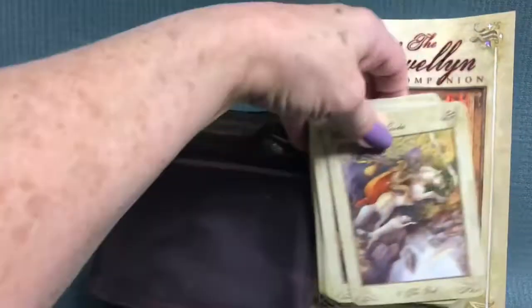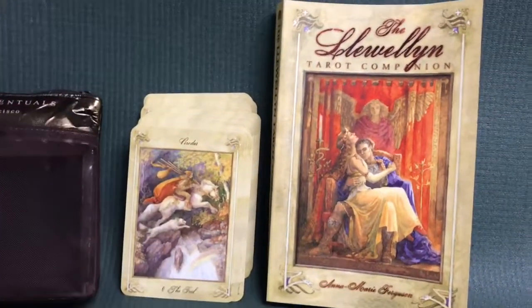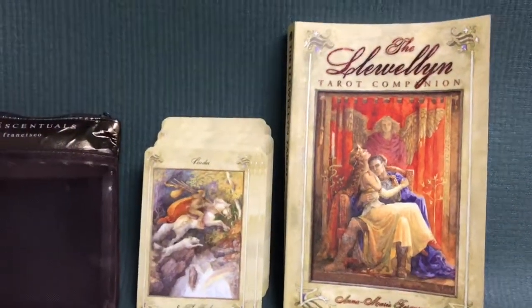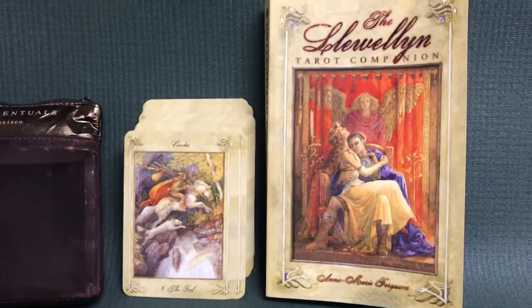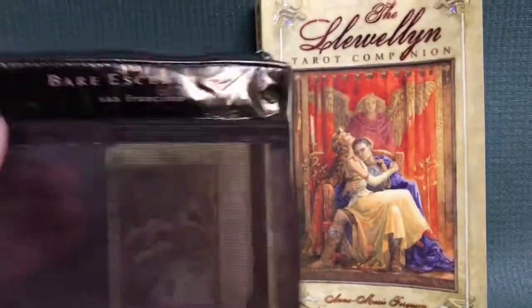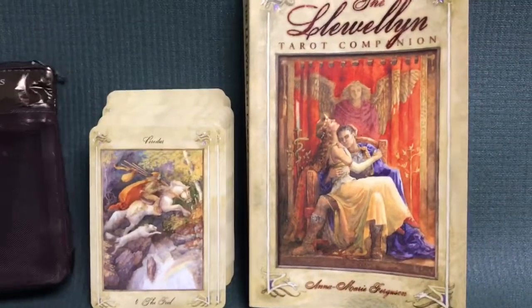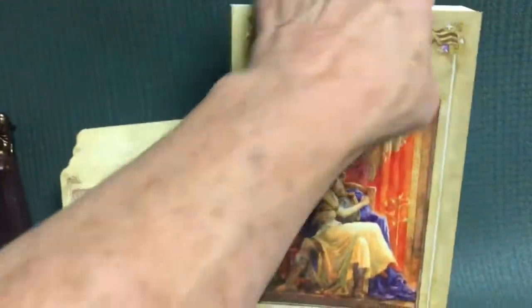The deck came in a typical Llewellyn box — a big box that held the book and the cards — and did not have a smaller book or pouch or anything to keep the cards in. That's sort of disappointing. You'd think they would have done something like that for a deck that's a namesake for their company. So I'm keeping it in a cosmetics pouch from Bare Essentials — whatever works. It's sturdy yet see-through, so that's what I use for this deck.